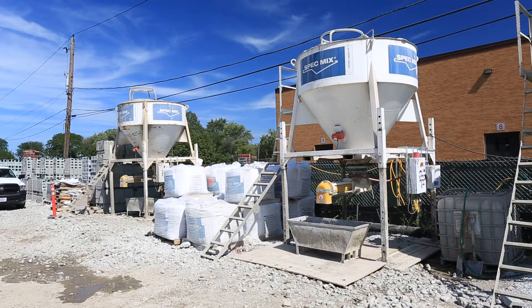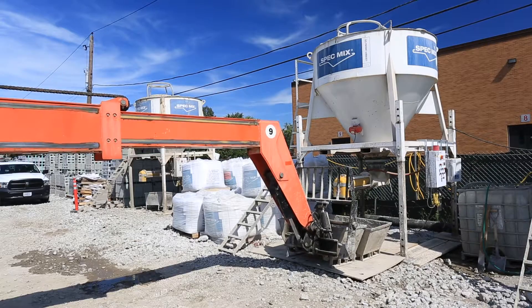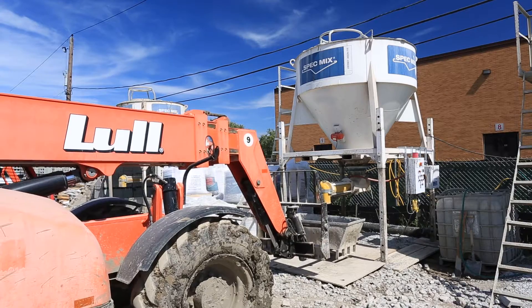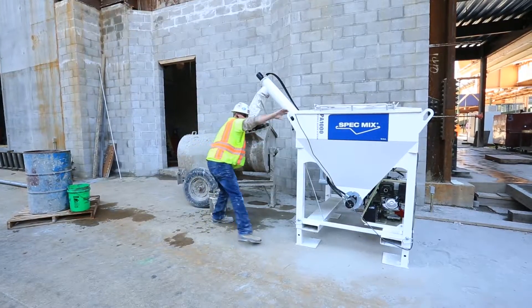In this particular job, we have three different silos — the D2Ws. At any given time, I can pull up, drop a tub, push a button, and it makes mortar, colored mortar, or grout. I can go stock brick or do something else, come back, and either it's finishing up or it's already done waiting for me. It increases our productivity exponentially.